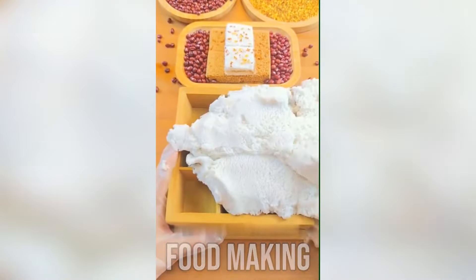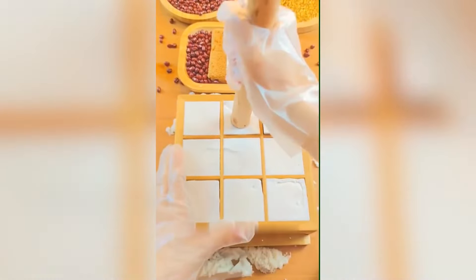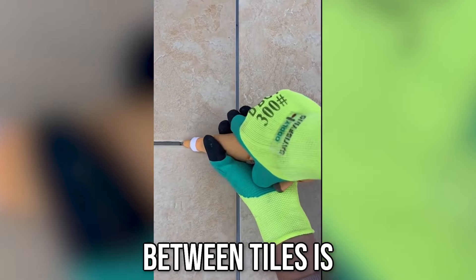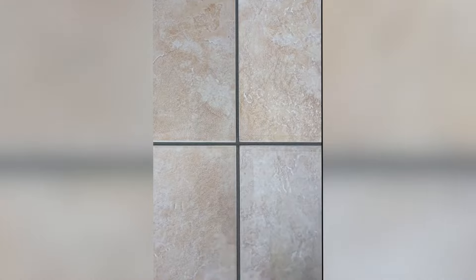Very satisfying food making. Filling the space between tiles is super satisfying. Looks like a fun time.